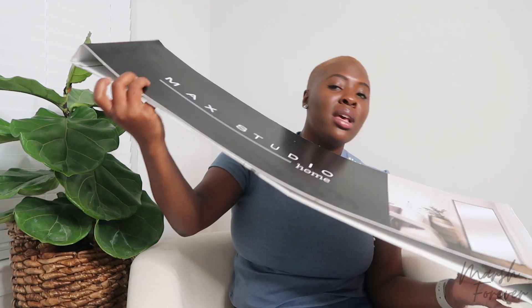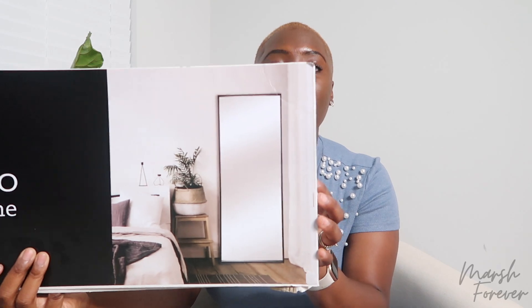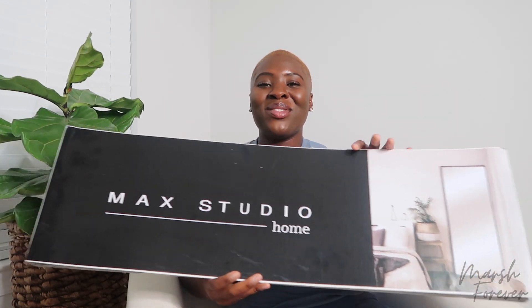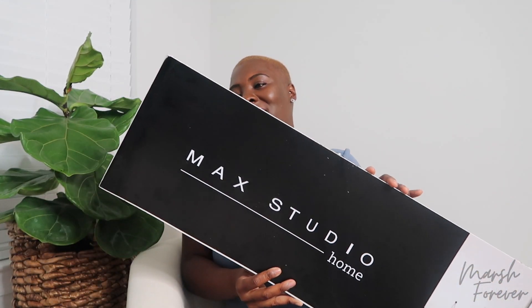The next thing I purchased was this lovely, super tall mirror — I'm so excited, we finally got one. We're going to put it near our bed. It's from the MAC Studio brand at HomeGoods and was $200. It's probably about seven and a half to eight feet tall — that's what Eric said — and I love it.